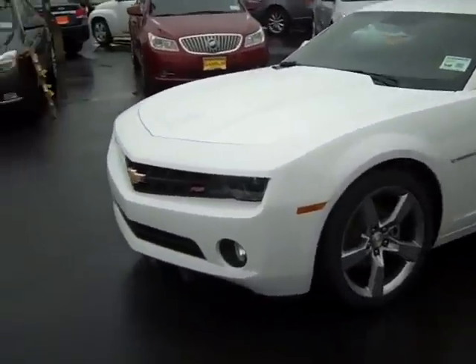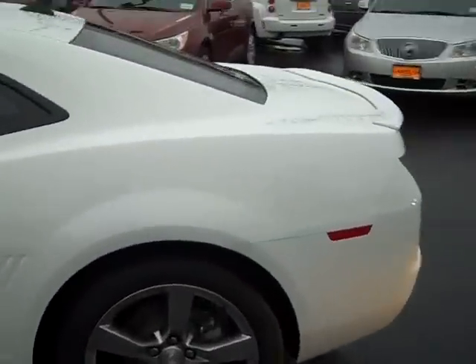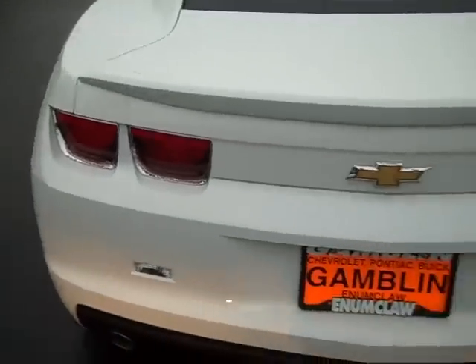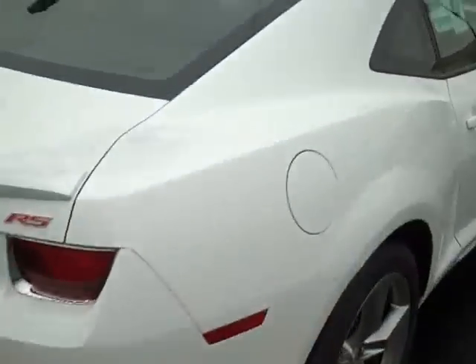You've seen them in the movies, you've seen them on the commercials — check this thing out. Look at that, 20 inch wheels. Look at that rear spoiler. Look at that white color. It's a beautiful car, just a beautiful car. Look at those tail lights. Does that look cool or what? People will see you coming and they'll want to know who you are.